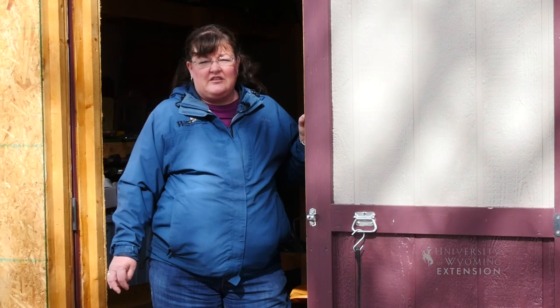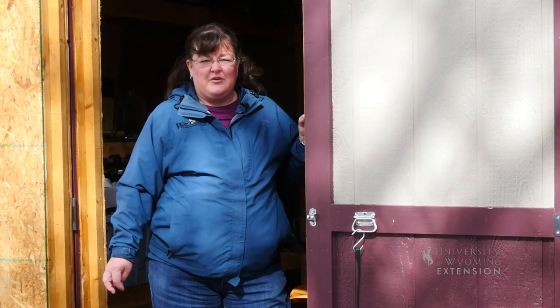For the University of Wyoming Extension, I'm Donna Hoffman, and you're watching From the Ground Up.